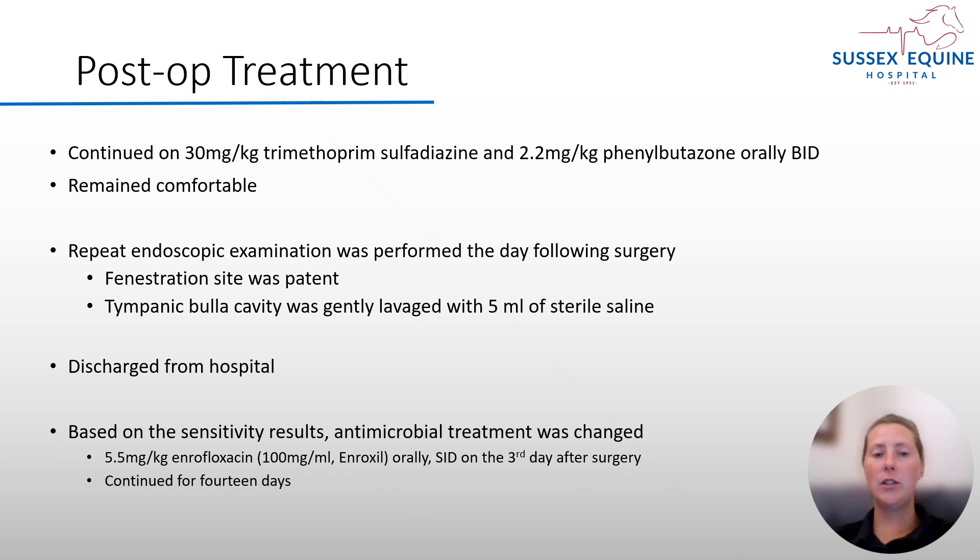The horse continued on trimethoprim sulfodiazine and phenylbutazone orally BID post-operatively, and remained bright and comfortable whilst in the hospital. On repeat examination the following day, the fenestration site was patent and the tympanic bulla was lavaged with five mils of sterile saline. The horse was discharged from the hospital and returned to his normal routine at home.